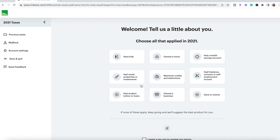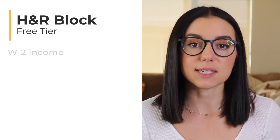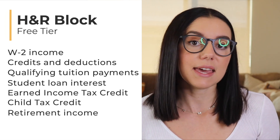The next best thing to Cash App Taxes is H&R Block's free tier. H&R Block has a bunch of different tiers depending on your tax filing situation — the more complex, the more likely you'll bump up into a paid option. The free tier includes W-2 income, credits and deductions, qualifying tuition payments, student loan interest deductions, the earned income tax credit, the child tax credit, and retirement income. Anything outside that list will likely require the deluxe paid tier. But the free edition has a lot of options that make it really worth considering.